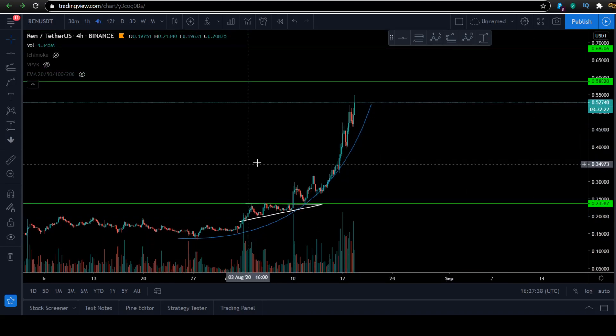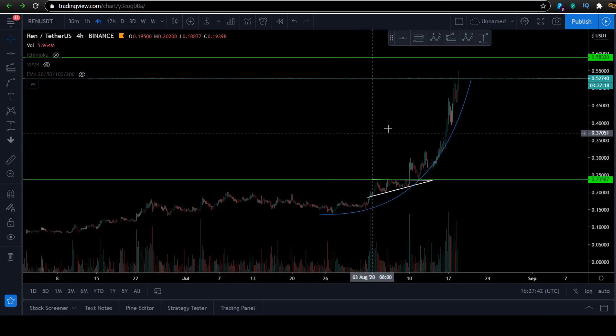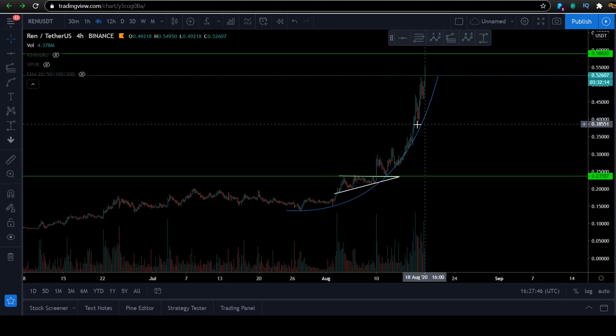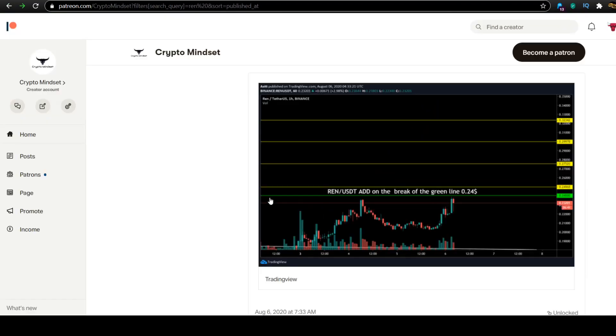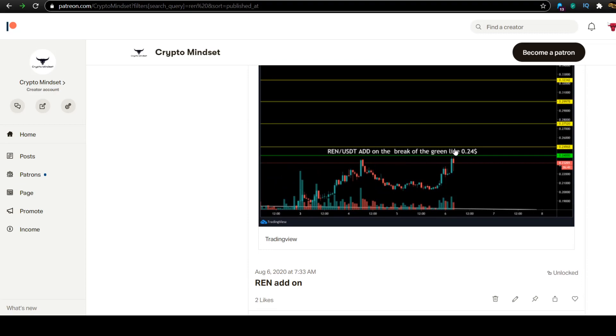You don't want to hold shit coins that don't do a lot. You want to hold the good coins. I want to give a shout-out to my patrons — we nailed REN. I want to show you where we bought REN. We actually bought on the base breakout. The last setup I have is from OG6, and this is the REN setup. The entry was $0.24 — buy the green line, buy the breakout of $0.24.